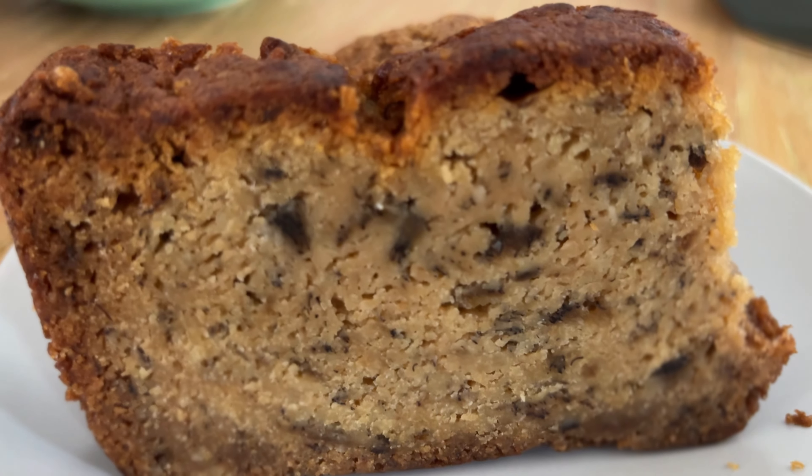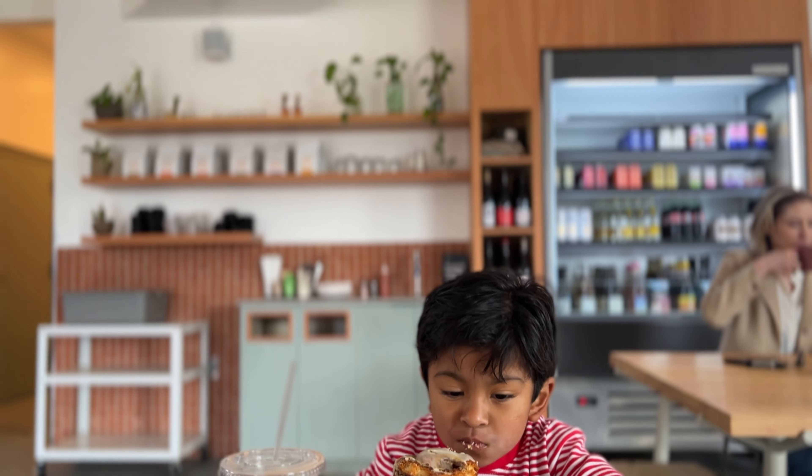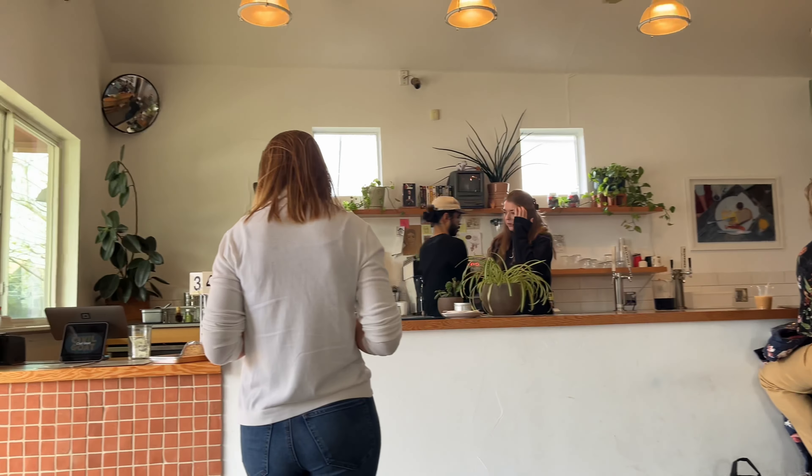Austin has many coffee shops to choose from. After some quick research, we chose the Civil Goat. We made our way to the East Austin location. When visiting a coffee shop, we looked for three things: drink variety, ambiance, pastries.